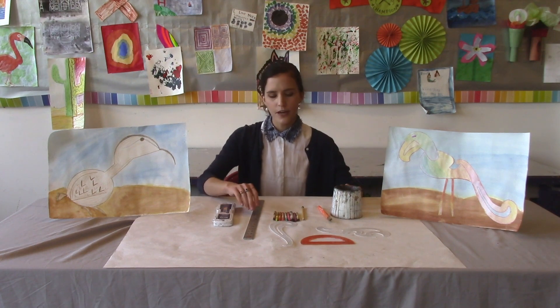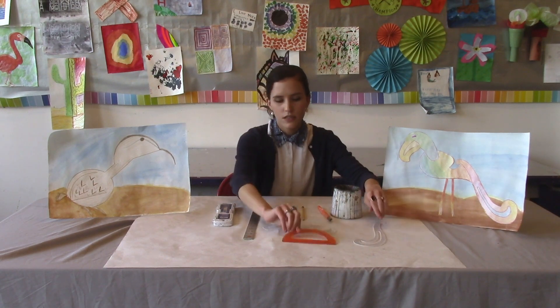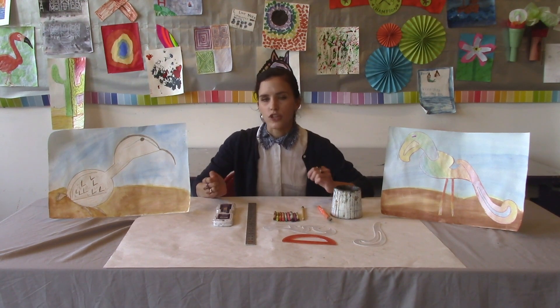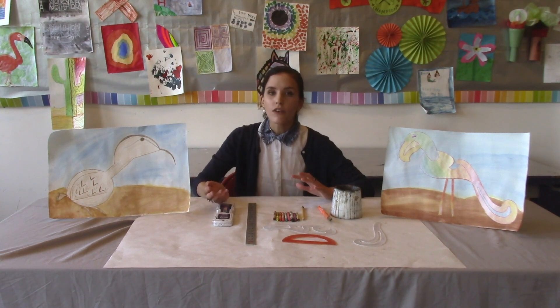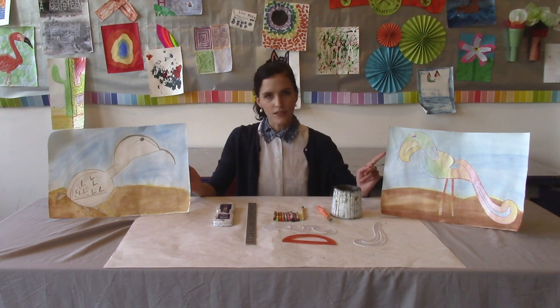Have you ever seen these before? French curves, protractors, and rulers are usually used in math and science to measure and create angles and smooth lines. But they can also be used in art, and we will be using these materials today to make drawings of birds.